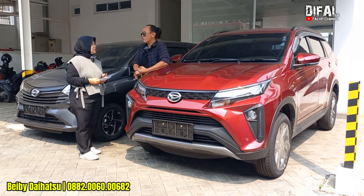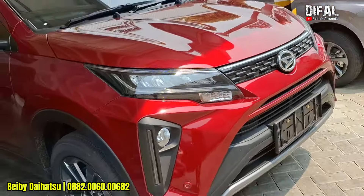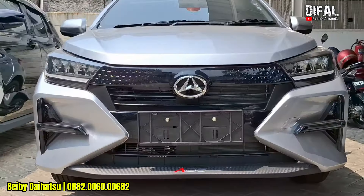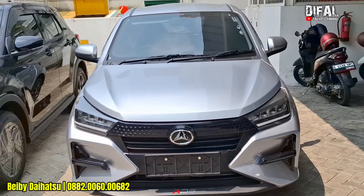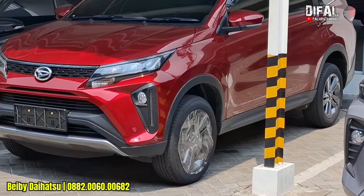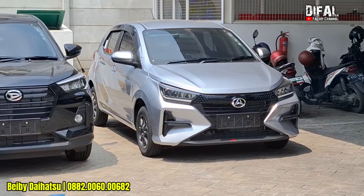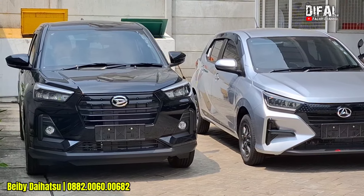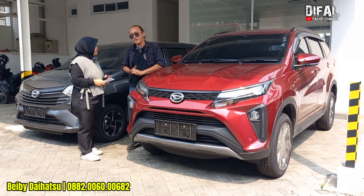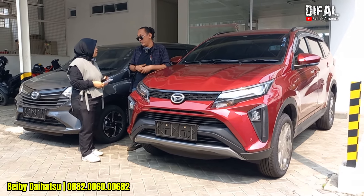Angsurannya 2.400.000, tenornya 3 tahun — udah ringan, cepat lunas. Apalagi DP-nya pakai mobil lama. Mau trade-in sama Kak Bebi? Dapet cashback lagi nggak? Dapet dong. Bahkan lebih besar kalau udah trade-in. Cashback trade-in itu bisa dimasukkan pengurangan di DP, atau di angsurannya, atau di-setting lagi di tenor. Cashback trade-innya sampai 5 juta ya. Lumayan tuh.